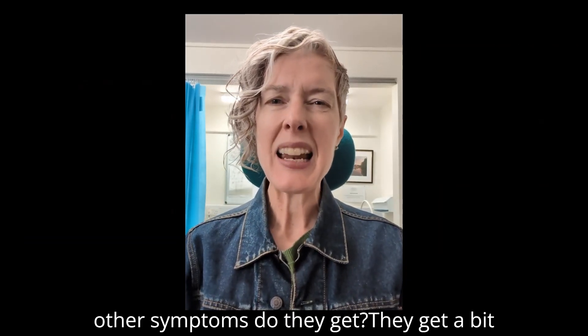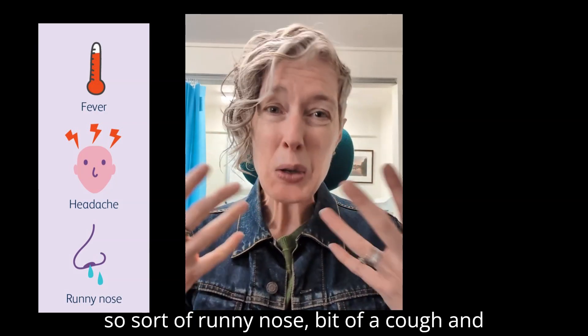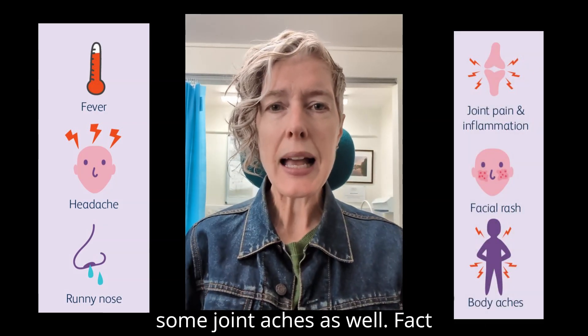Fact number two: what other symptoms do they get? They get a bit of a mild fever, they get a bit of coryza — so sort of a runny nose — a bit of a cough, and some joint aches as well.